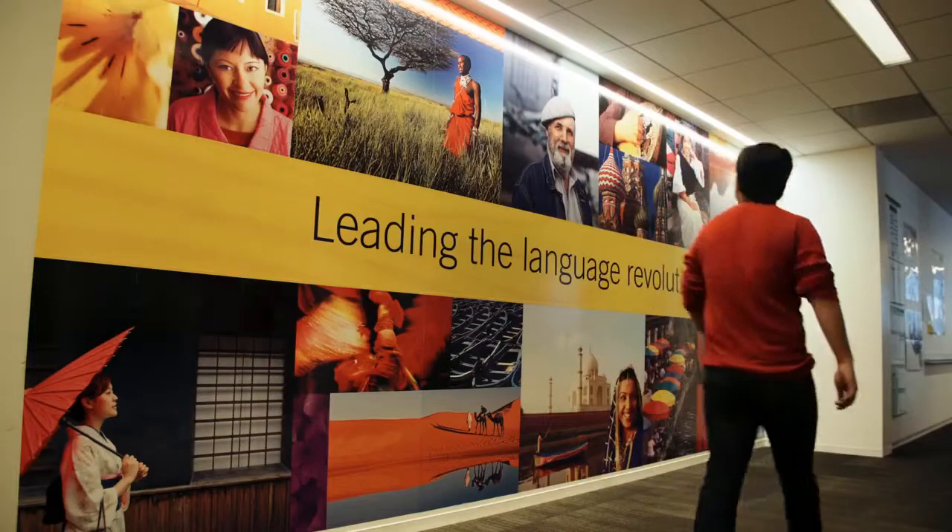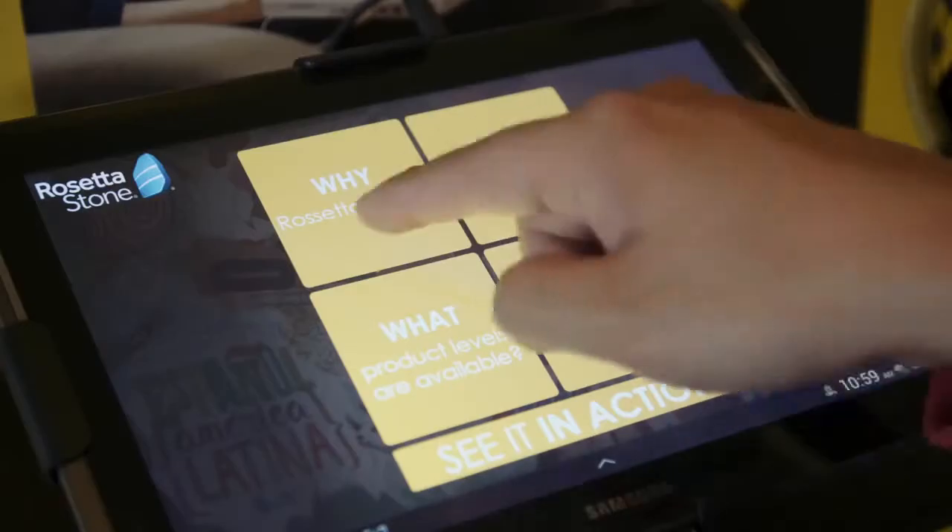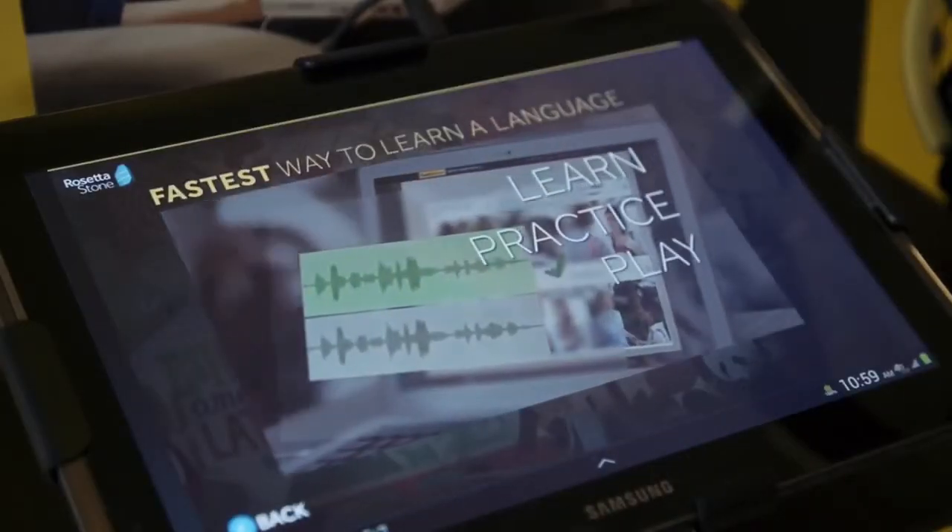Rosetta Stone is a language learning technology company with a focus on foreign language development as well as literacy. Our mission is to help people to become confident speakers, readers, and writers in the language of their choice.